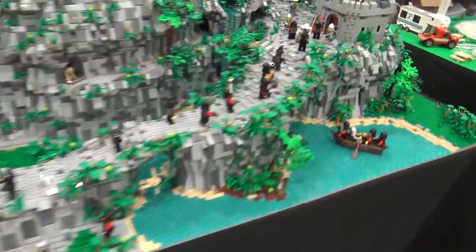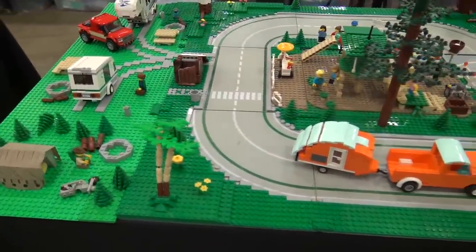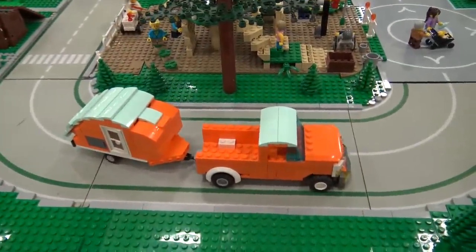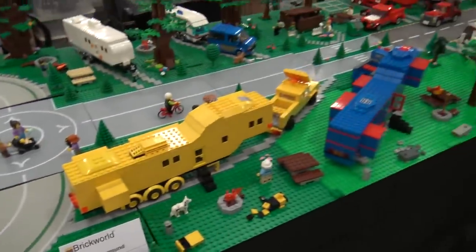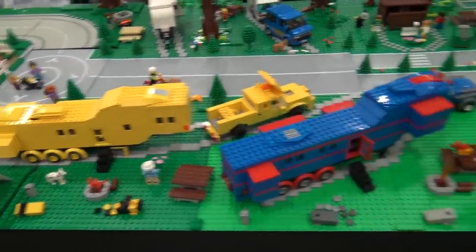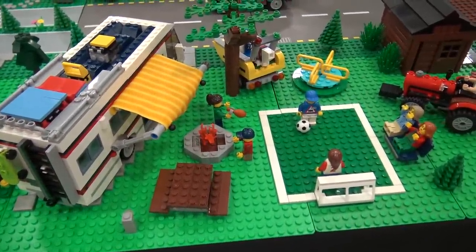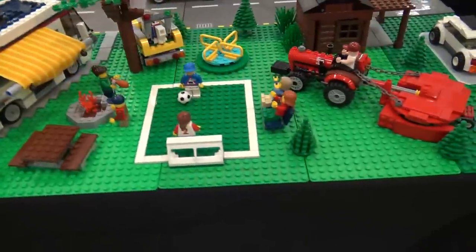Here we have a campground — RVs pulled up, enjoying camping. It looks like there are some wonderful fires going on, with a little English football and all sorts of fun amusements.